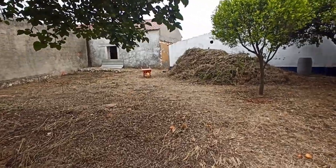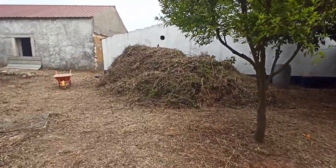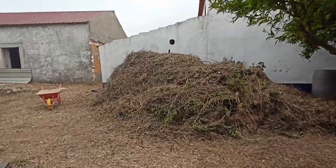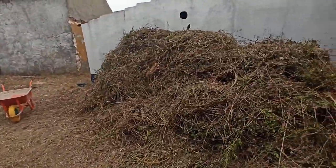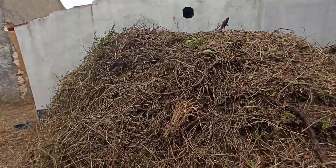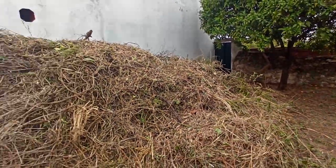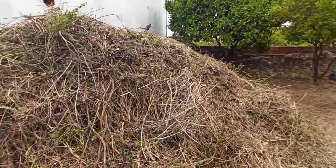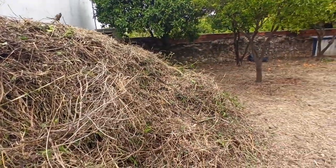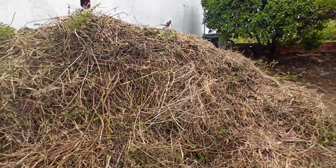This pile of weeds here is from all of this area that's been cut — it's incredible, especially how tall it is. It's taller than me; I'm 5'9" and this pile is about 6'2", maybe 6'3", and at least 3 metres wide. Incredible.